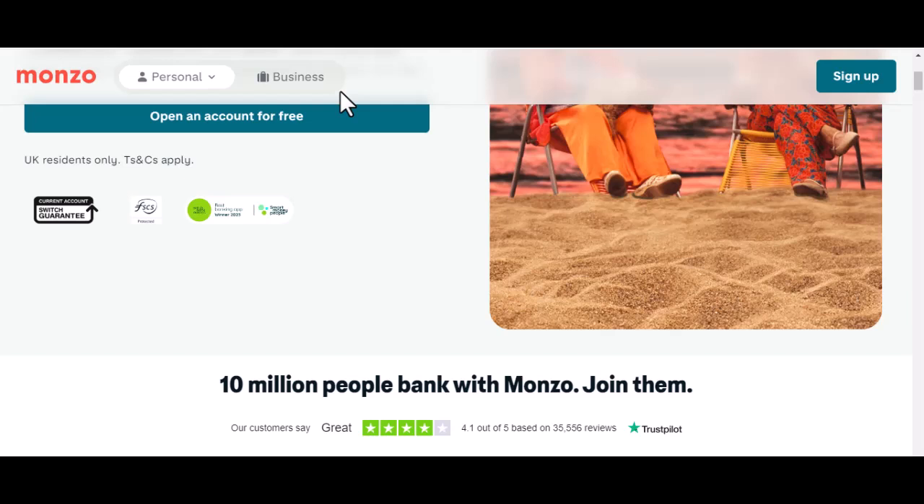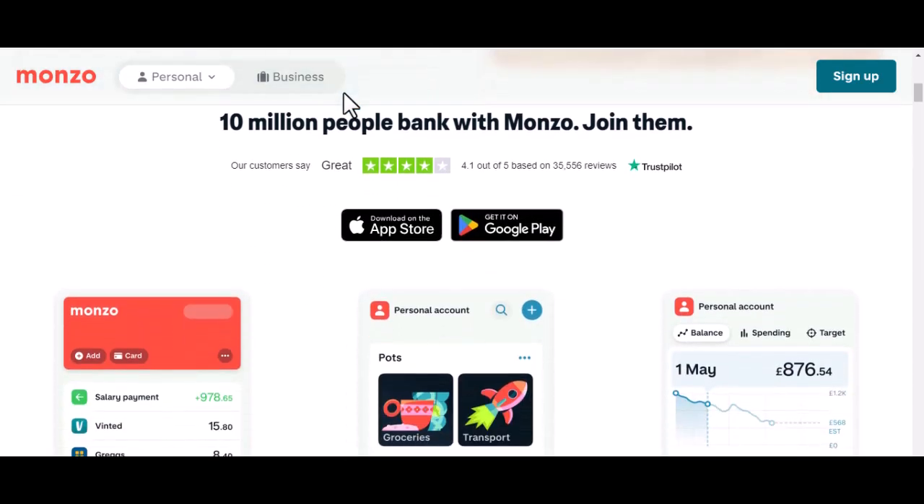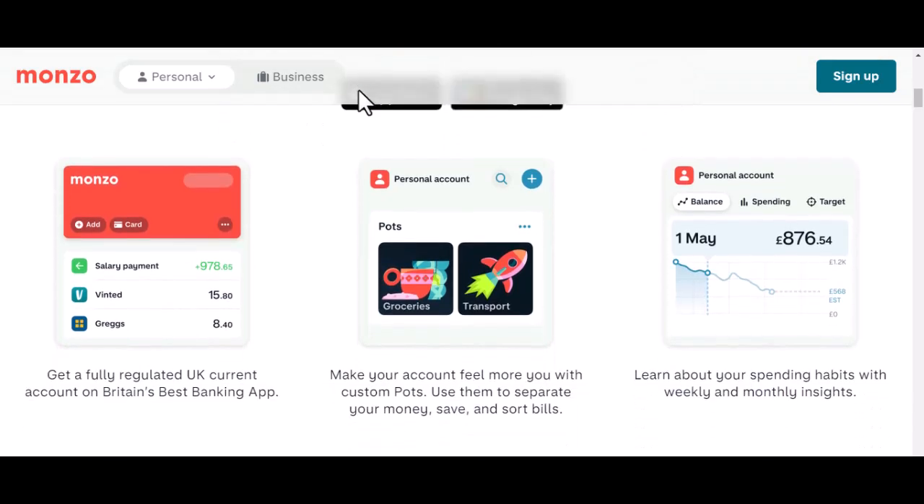Imagine this: you're freelancing for a client in Australia, your family is sending you some extra cash from Nigeria, or maybe you're lucky enough to have a secret admirer in Switzerland showering you with, well, anything. Could Monzo be your trusty sidekick in this global financial adventure? The short answer is: kind of. It's a bit more complicated than that, but stick with me.